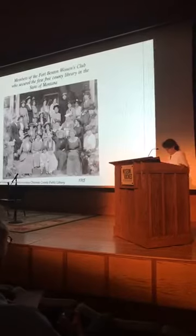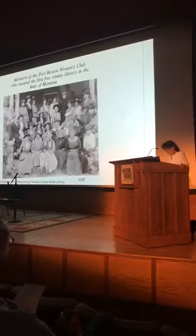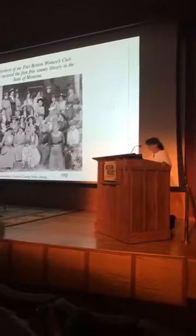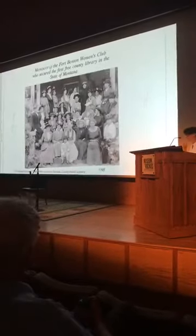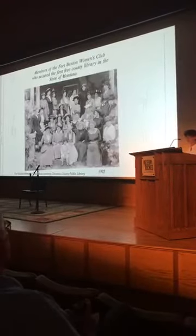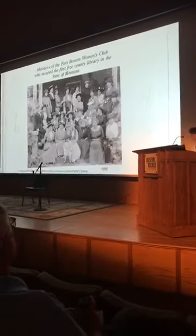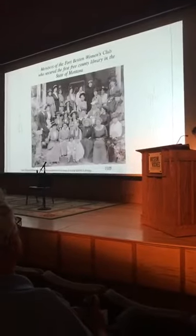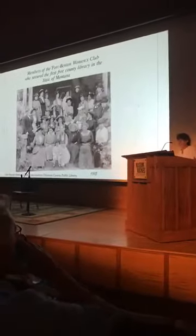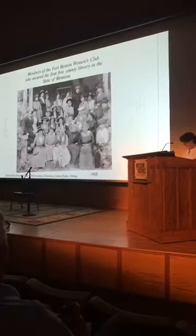This was true in Montana, where formal and informal groups of women from Missoula to Miles City and numerous communities in between, including the Fort Benton Women's Club, established the collections and reading rooms. These ladies were remarkable—they were tireless in advocating for a library building in Fort Benton. They were the first ones in when it was completed, held their first meeting that evening before the general public was allowed to go in, and have met continuously in that same room ever since for over a hundred years.